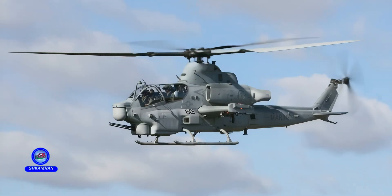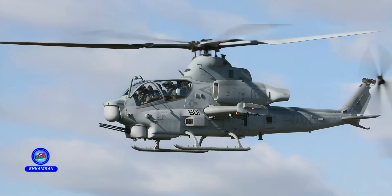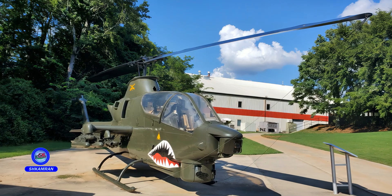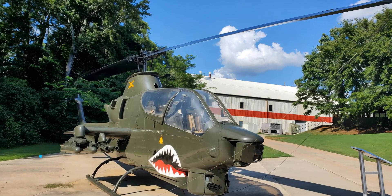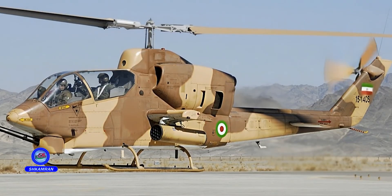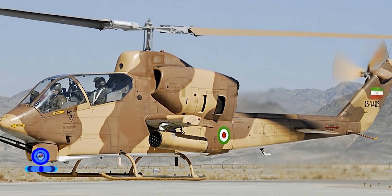Technologically, the TUFAN is behind the AH-1Z Viper and China's Z-10. However, it has received significant upgrades compared to the AH-1J and AH-1S. By combining indigenous technologies, it has met many of Iran's operational needs. Replacing Iran's aging Cobras with the TUFAN was a major defense industry success.